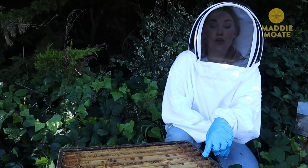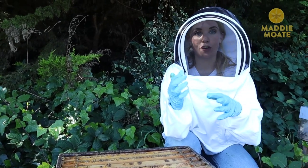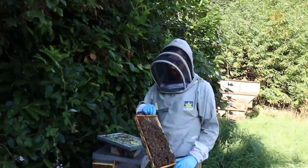What about the queen? Normally, we will find one queen bee for every colony, but they can be quite tricky to find. So we're going to go and join Chris, who has already been looking in another hive. Chris has found the queen!